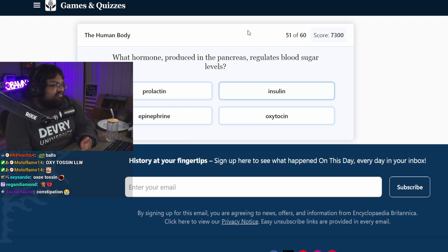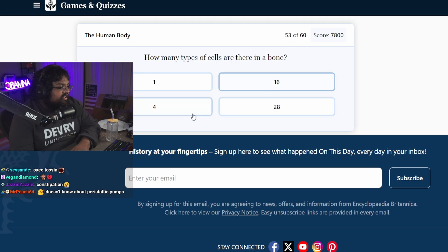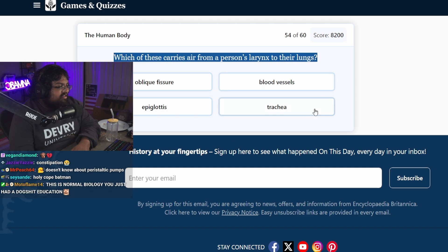Most people would not get these questions right. Which hormone does the pancreas produce? Insulin. The permanent cessation of menstruation is known as menopause. How many types of cells are there in a bone? Four? I just guessed. Which of these carries air from a person's larynx to their lungs? Trachea.